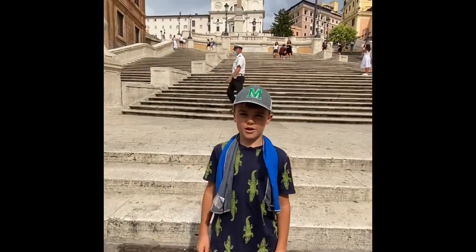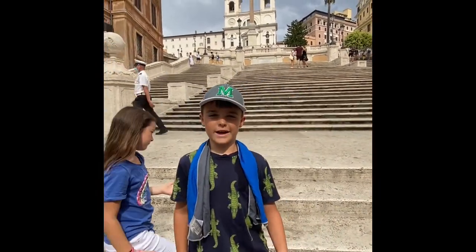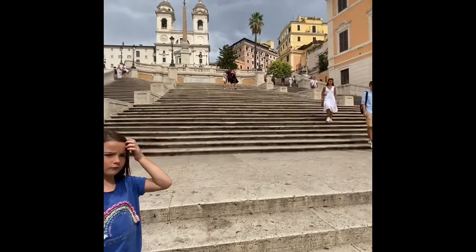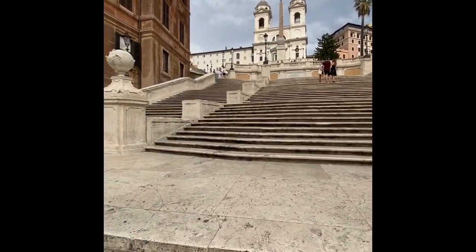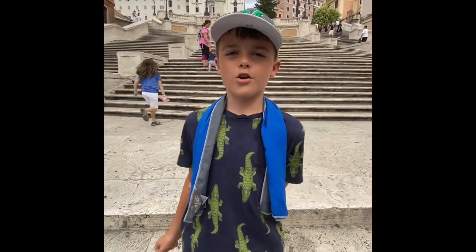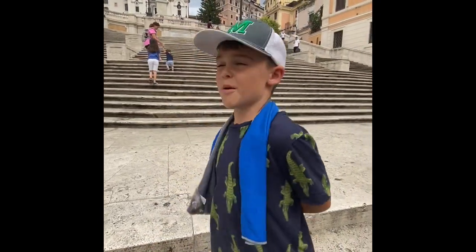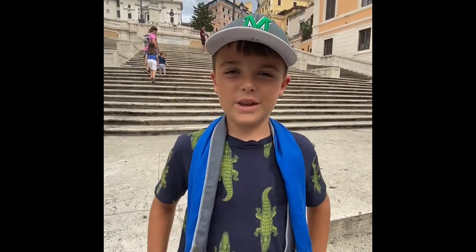Hey guys, welcome back to my Instagram channel. Today we are in Rome and these are the Spanish Steps. On the Spanish Steps there are 138 steps, and they were built from 1723 through 1725.